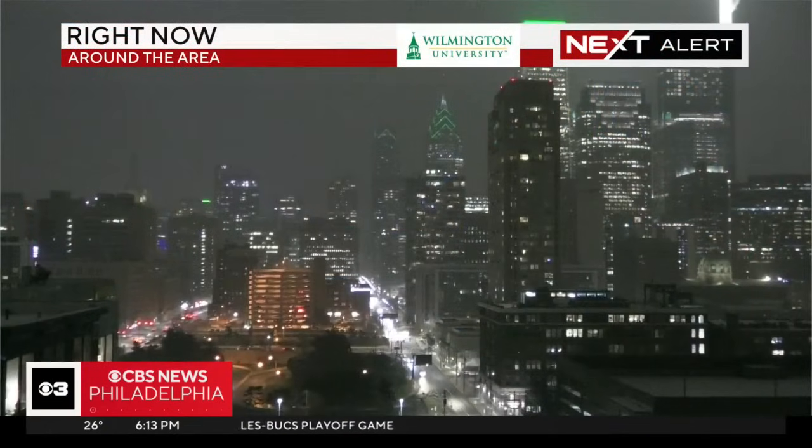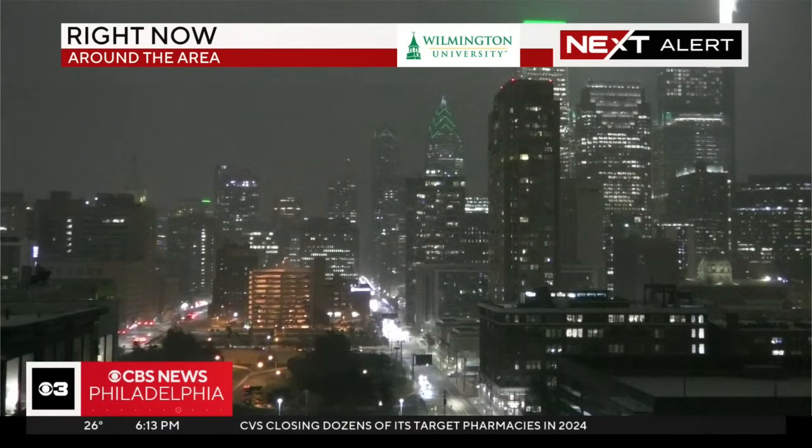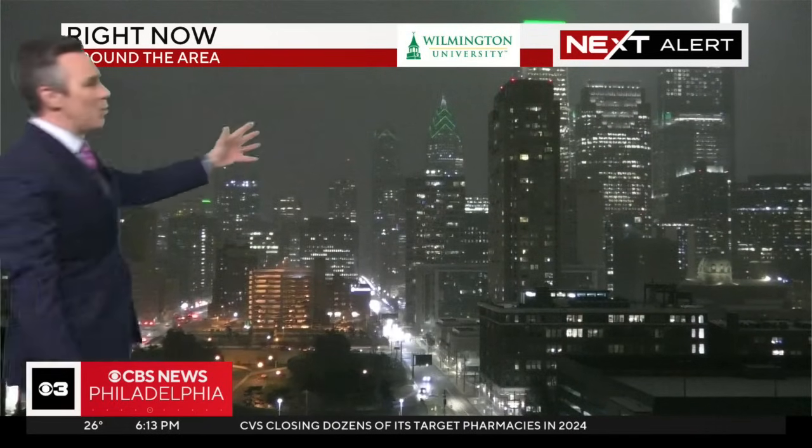Let's get you going outside. We are seeing some snow coming down. Our camera atop the building looking toward Center City — there's One Liberty Tower, One Liberty Place — it's starting to get a little bit more obscured because of the snow that's coming down.